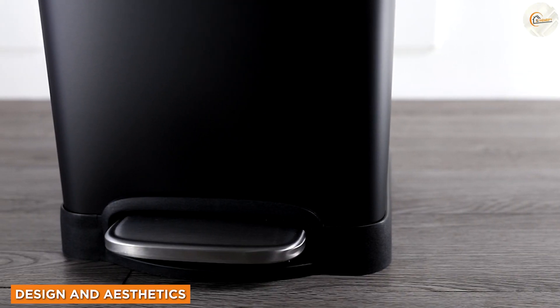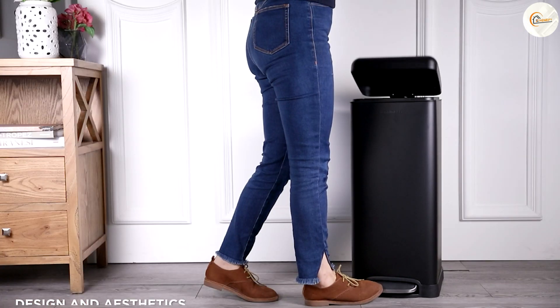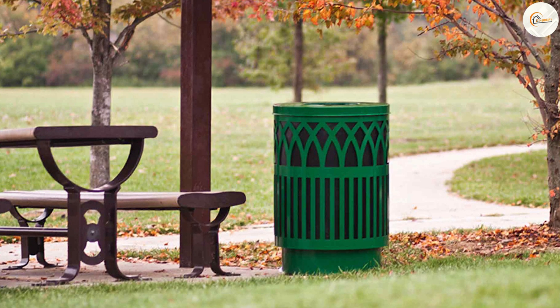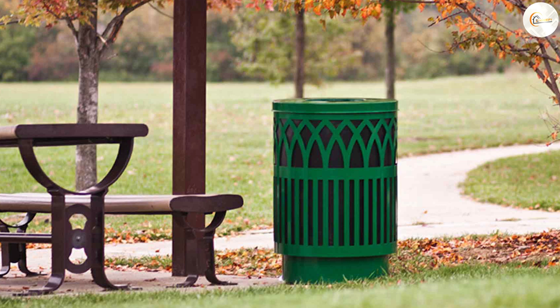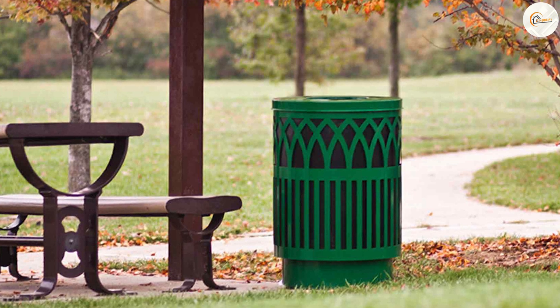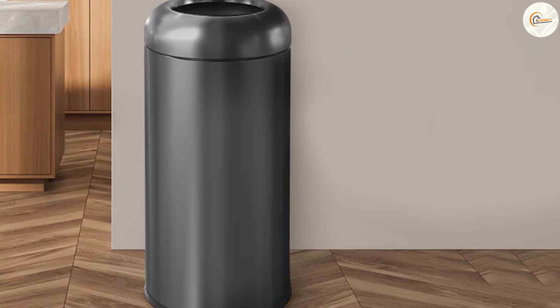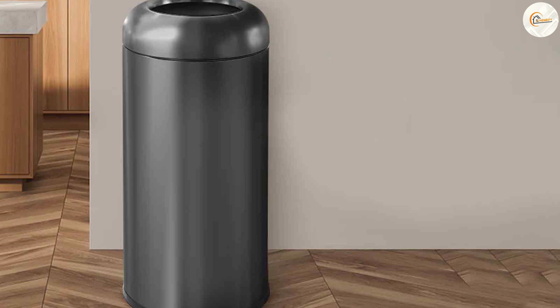The design and aesthetics of a trash can may seem like a minor consideration, but it can actually have an impact on the overall appearance of your space. Green trash cans often blend well in outdoor environments, such as gardens or parks, as they complement the natural surroundings. On the other hand, black trash cans are more versatile and can seamlessly fit into various indoor and outdoor settings, providing a sleek and discreet look.